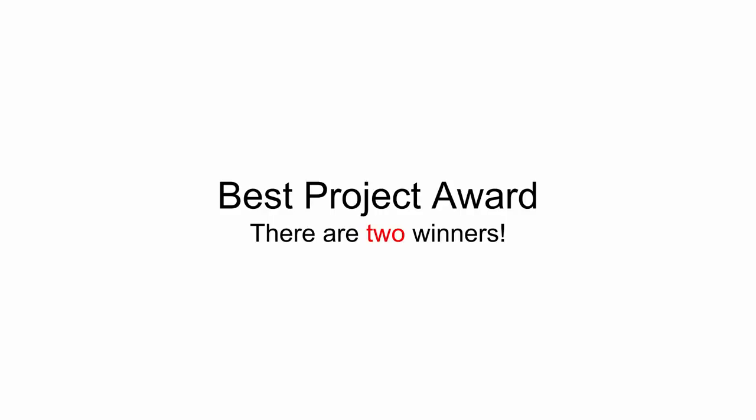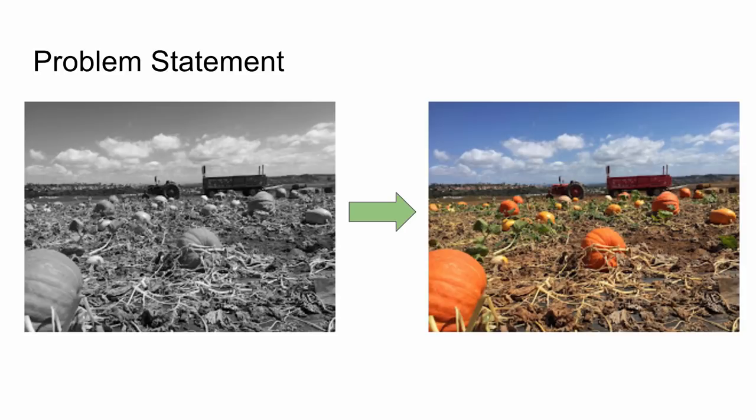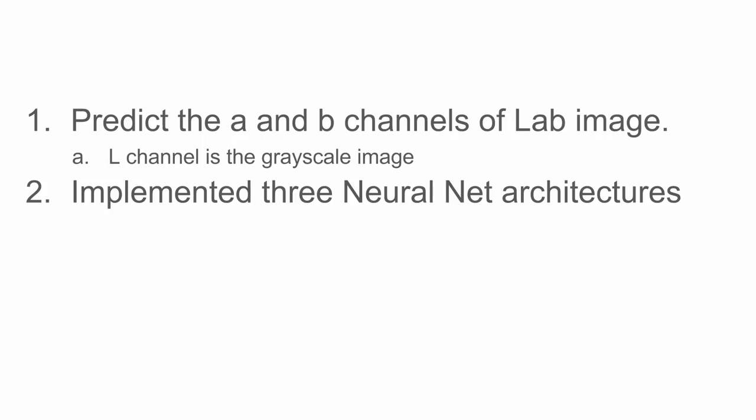And now it's time to announce the best project award. We have two winners — it was a tie, and we decided to split the prize instead of doing a coin toss. One of the best project awards goes to Image Colorization using Deep Learning by Junhao Yu. The goal is to convert a grayscale image to color with no additional input. The problem boils down to predicting the A and B channels of a color image in LAB color space, where the L channel is the grayscale image provided. Three different neural net architectures were explored, including one based on VGG Net and another based on autoencoders.